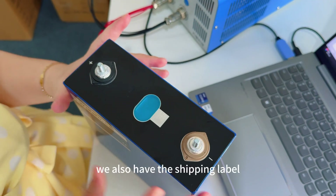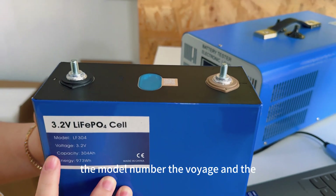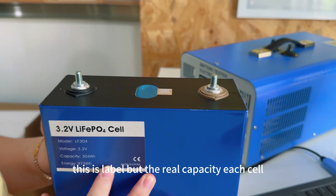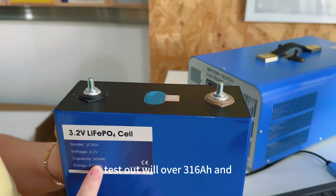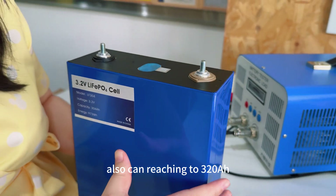We also have the shipping label showing the model number, voltage, nominal capacity, and energy of this battery. The real capacity of each cell tests out at over 316Ah, and some cells can reach up to 320Ah.